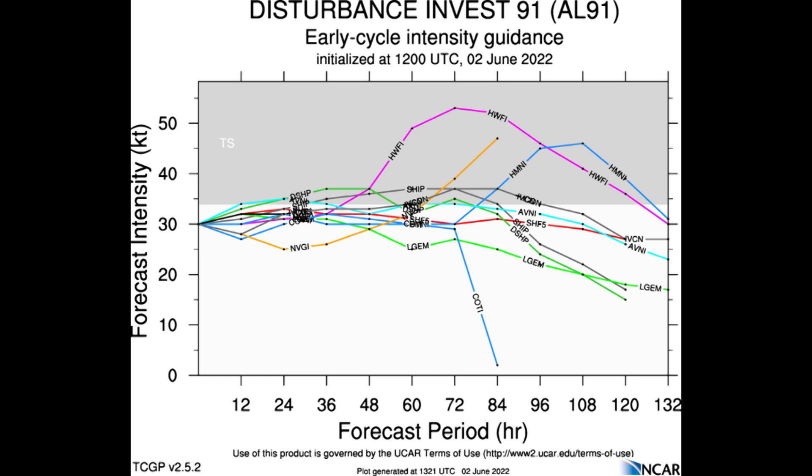Intensity guidance for the wind is mostly flat overall, even in the usually aggressive HWFI — that's the pink line that you see there labeled HWFI. That's the outlier here, showing about a 50-knot tropical storm, or about 60 miles per hour. That's not impossible, but the rest of the guidance is generally pretty flat, showing a tropical depression to very low end tropical storm as this approaches Florida.